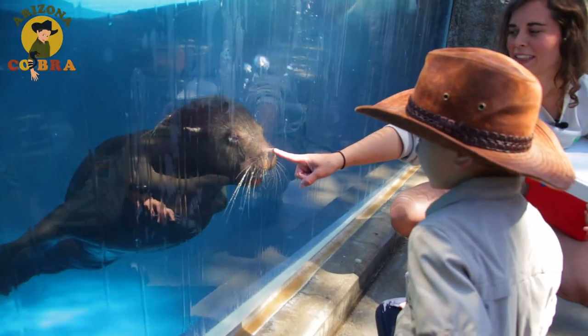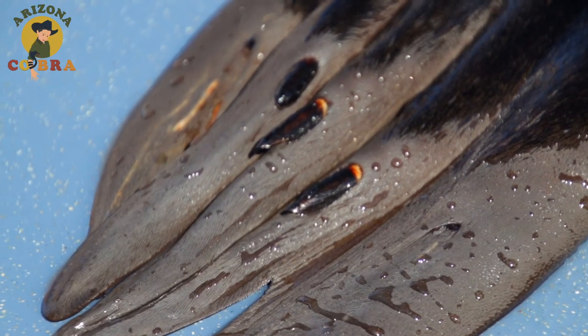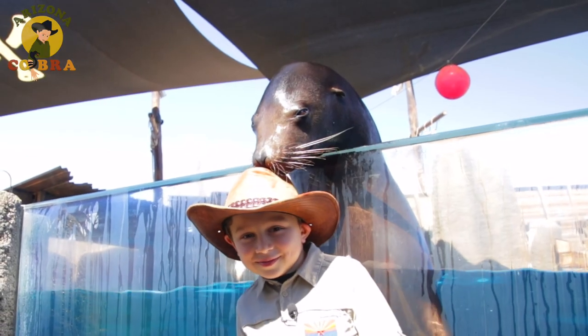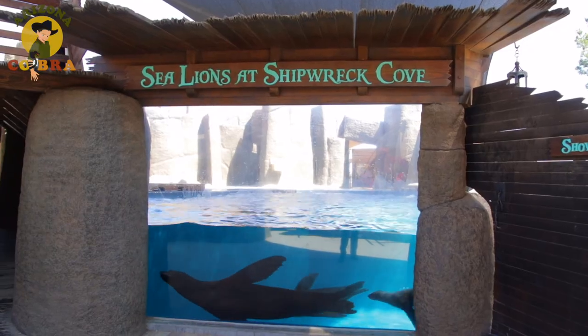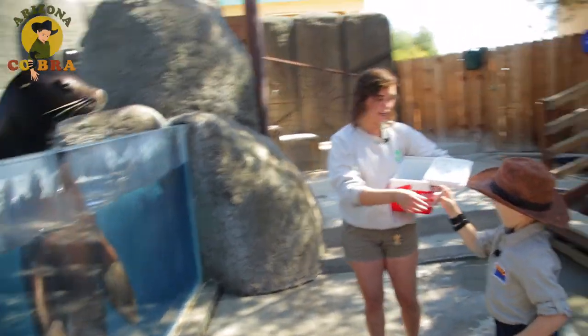Some other cool facts about these mammals is they can hold their breath for about 10 minutes. They also have nails on their flippers that they use to scratch an itch. And look at these whiskers — they're actually as sensitive as our fingertips, so it's kind of like having 80 fingers on the sides of your face. Sea lions use them to navigate waters and hunt for, you guessed it, even more fish.